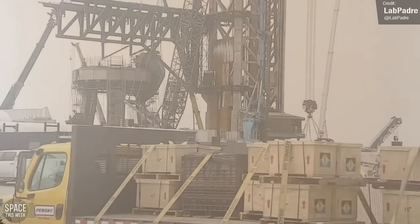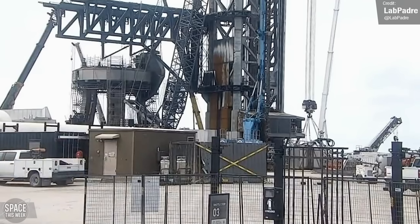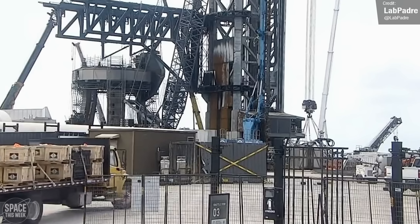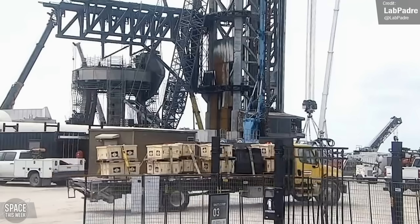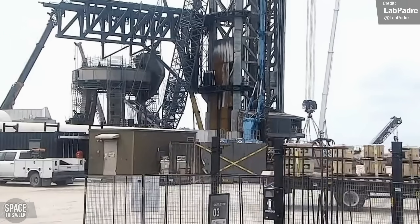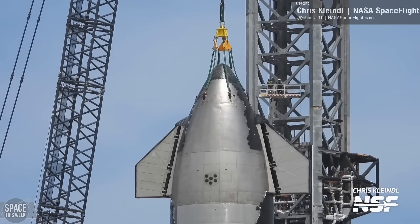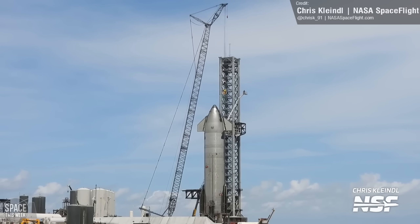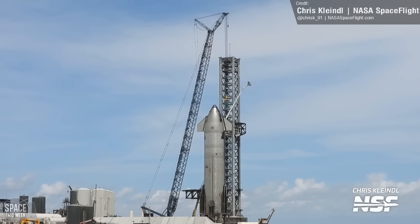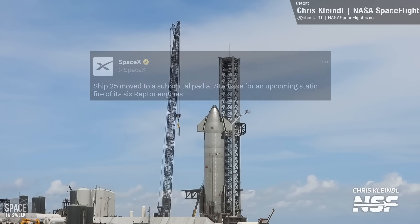As for other things relating to the orbital launch site, we saw what appeared to be the delivery of a truck laden with 20 mysterious crates, which we believe to be the new hold-down clamps for the orbital launch ring. These were reportedly redesigned to account for the upgraded engine isolation and shielding present on Booster 9 and future Superheavies. Ship 25 remains on the sub-orbital launch pad, and last week it was unhooked from the crane, leaving it to stand free and proud. At some point in the near future, SpaceX will be conducting a static fire of all six of the vehicle's Raptor engines.